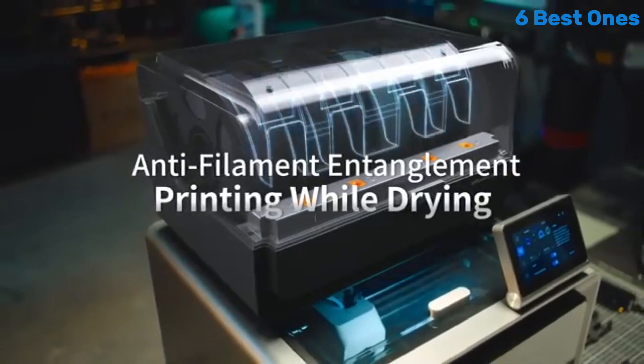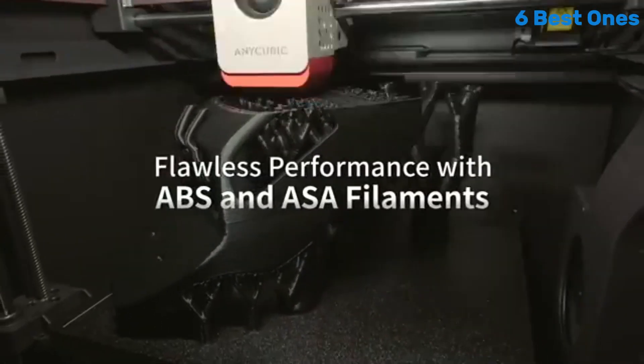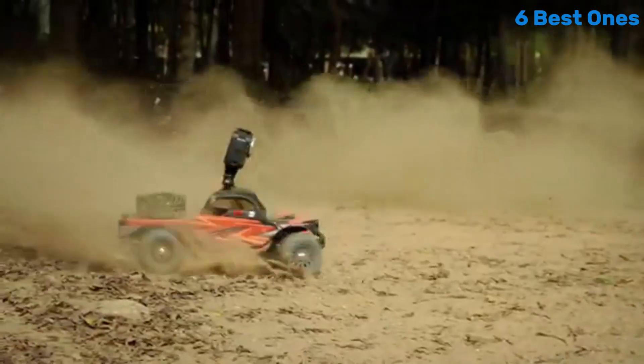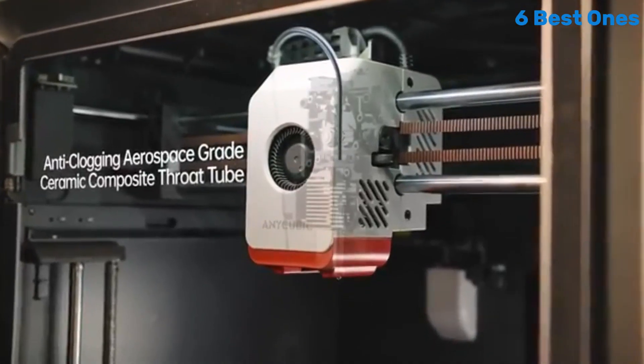User experience is where the Cobra S1 truly shines. The intuitive touchscreen interface makes navigation a breeze, even for beginners. The printer comes partially assembled, which means you can get started with minimal setup time. Additionally, AnyCubic includes a wealth of resources, including tutorials and community support, which can be invaluable for those just starting their 3D printing journey.